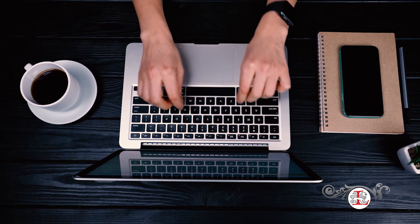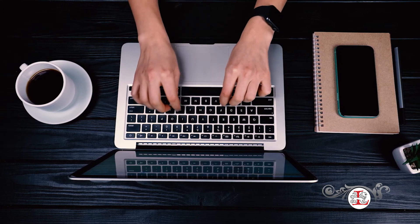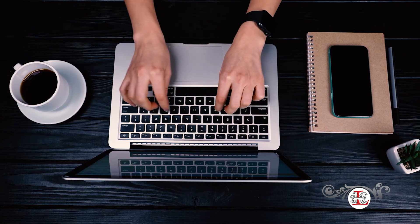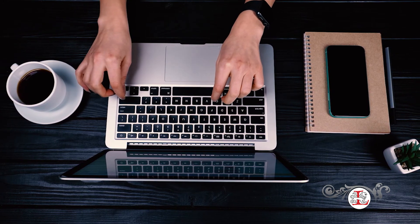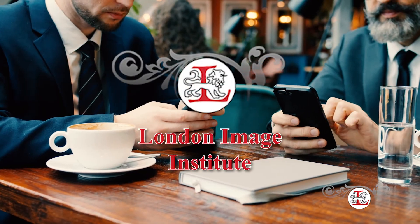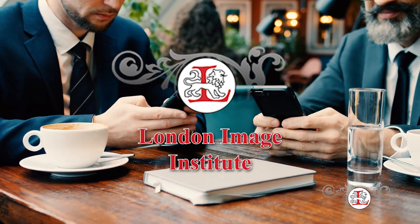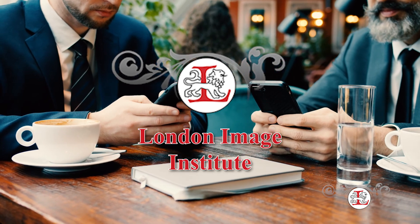These are just a few key tips into helping build tech etiquette in a professional setting. If you want to learn more about the do's and don'ts of using technology in a professional setting, London Image Institute can teach you how to use tech appropriately in a business setting. Click the link below to get started today.